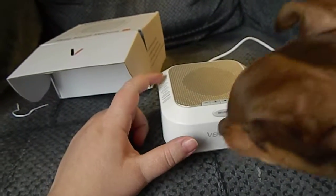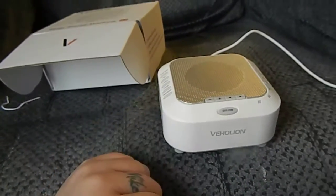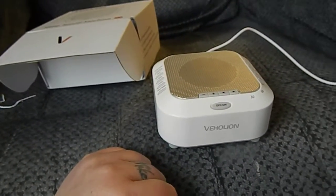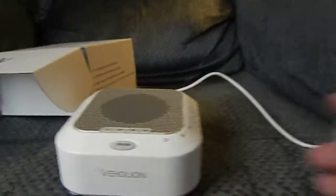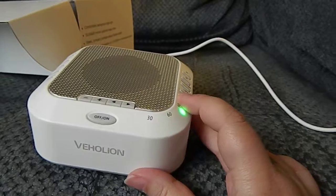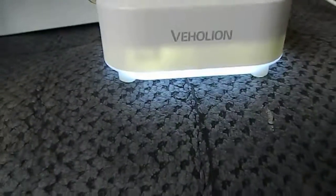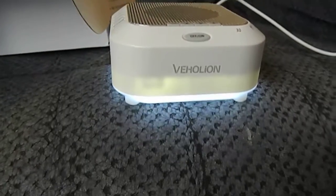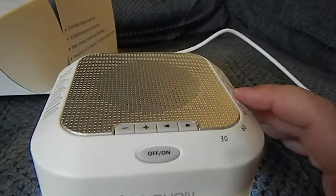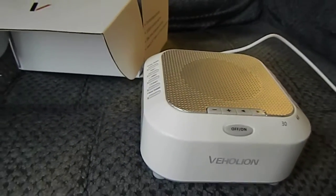A lullaby, rain, or just plain white noise. There is also a timer on the side for 30, 60, and 90 minutes. There's also a light that comes on for the bottom, so this is quite versatile to use.